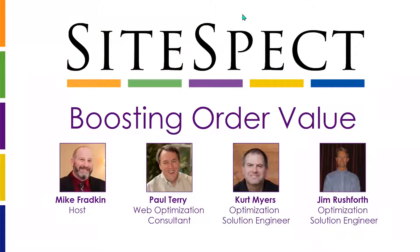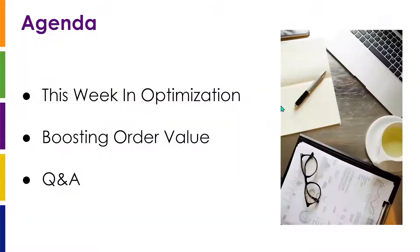Not ignoring the unique time in which we're living and working, we're also spending a few minutes each week outside of the theme to talk about the current and common challenges and trends we're seeing across our customer base related to COVID. Today's agenda will lead with that, then move into this week's topic of boosting order value, and then answer any questions in either area at the end of the session.